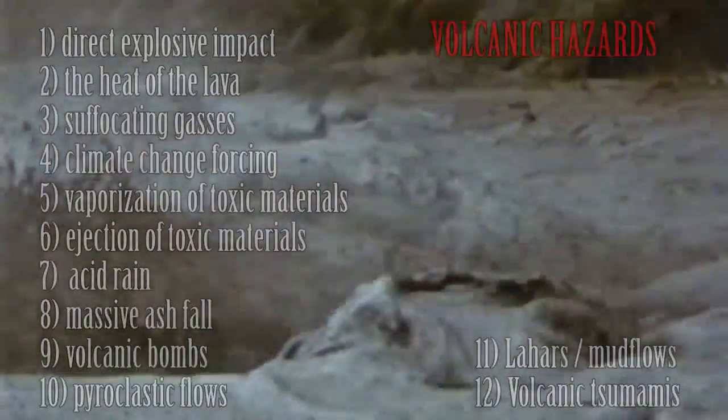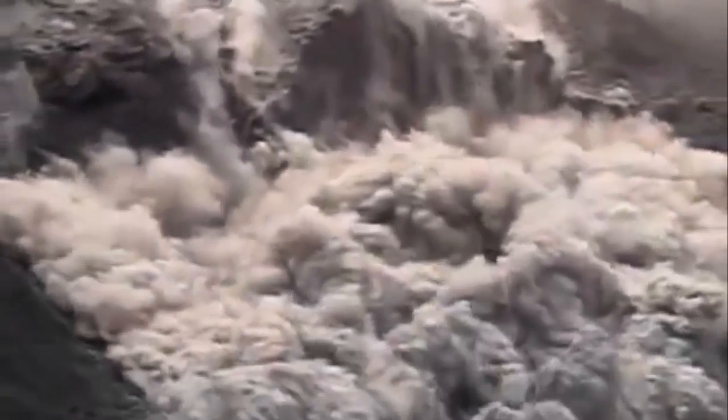How great would it be if we could predict volcanoes before they erupt to get people out of harm's way? The good news is that we have learned several things that might precede an eruption. The bad news is that it is still not perfect, as the island of Japan has shown us in a couple of instances.